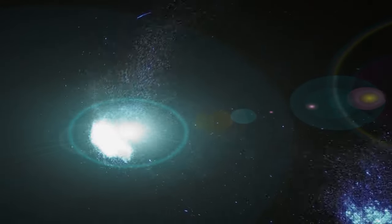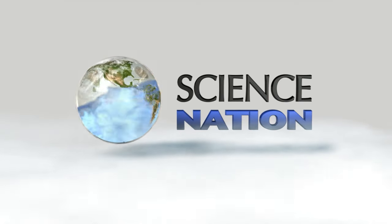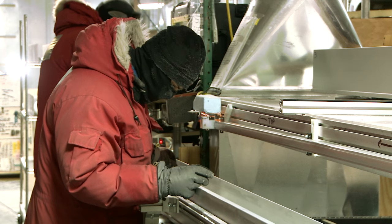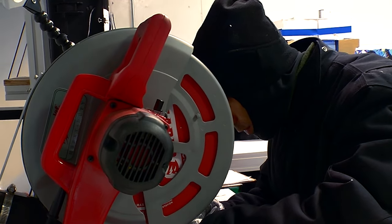It's a busy, freezing cold day inside the National Ice Core Lab in Denver, Colorado.